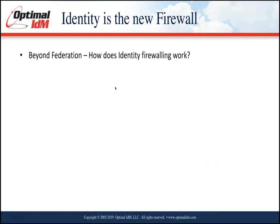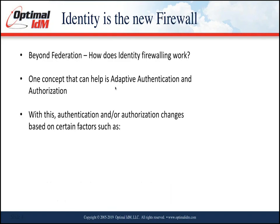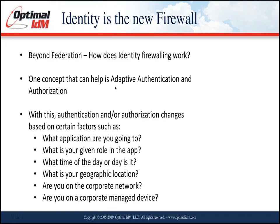Beyond federation, how does identity firewalling work? One key concept is adaptive authentication and authorization. The authentication or authorization changes based on contextual factors — what application you're going to, what your role is within the app, and the time of day. For example, Monday through Friday 8 to 5 might not require multi-factor, but outside that window you step up to require it.